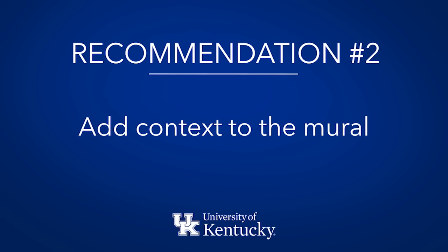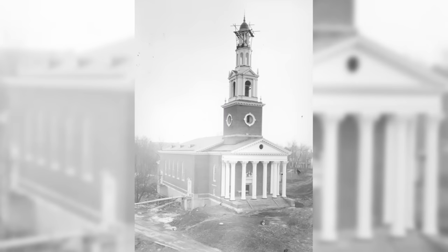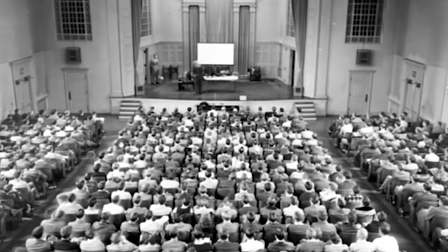Secondly, we've got to more fully contextualize what's going on in this space. The story is not complete. This is an iconic hall — it was built of this size so all the University of Kentucky students could gather as community, all in one building.